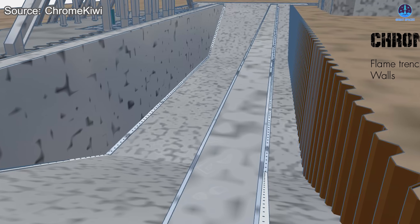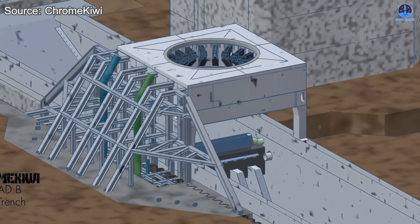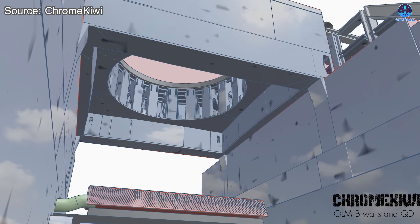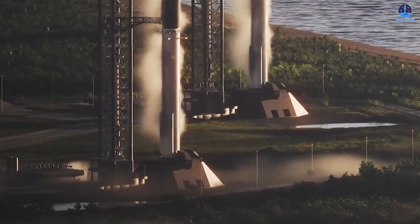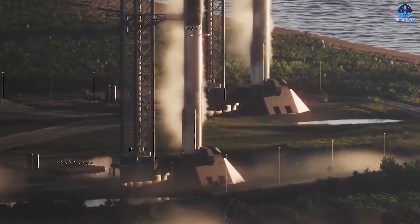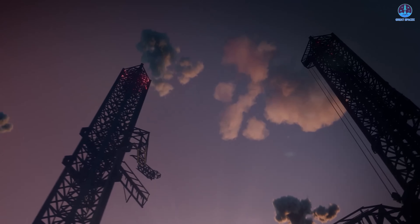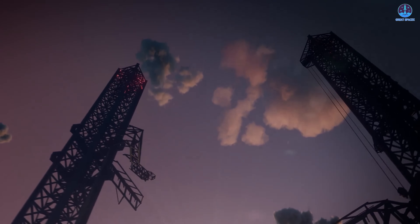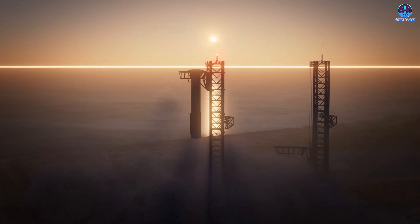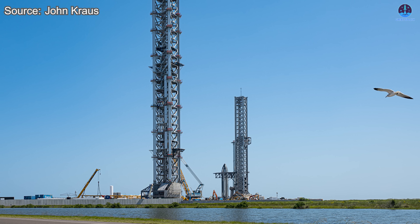Once the trench and tower base are ready, teams will begin creating the above-ground systems, including the OLM platform, the booster QD frame, and all necessary plumbing. After that, the full OLM and QD systems will be installed. Small elements such as cabling, valves, and monitoring equipment will be added throughout the build. Although this overall process reflects earlier Starship pad construction methods, SLC-37 is unique because SpaceX is building two complete Starship pads simultaneously at the same complex — something the company has never done before.